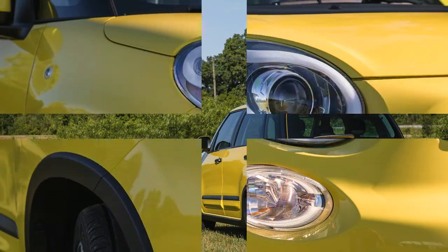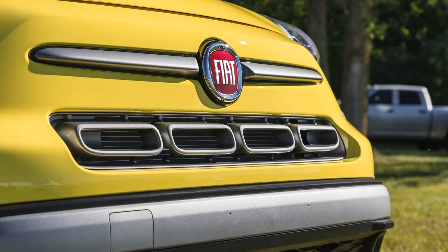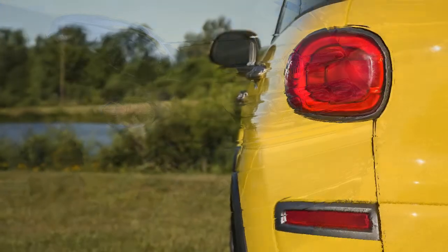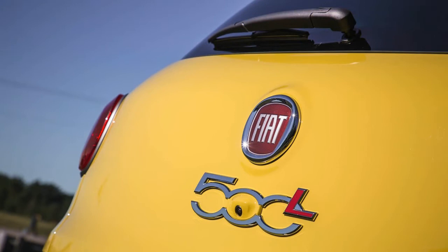Inside, the 500L gets a new instrument cluster display, a redesigned center console with relocated cup holders, a new gear shifter, parking brake handle, an additional USB port, LED interior lighting, and a new steering wheel. New standard equipment includes a rear view camera and the Uconnect 4 system with a 7.0-inch center display screen and Apple CarPlay and Android Auto capability.